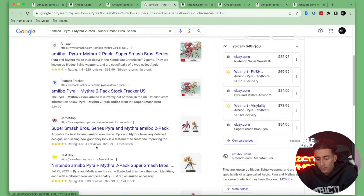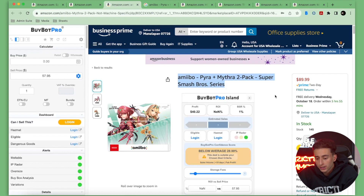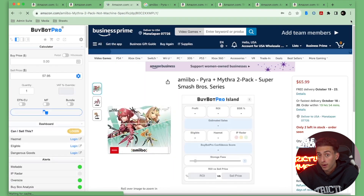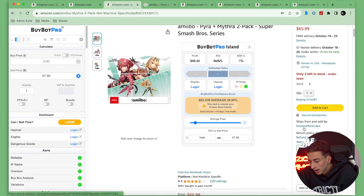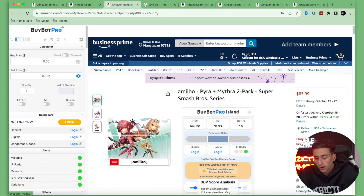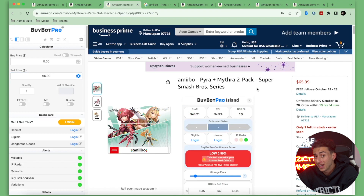We're going to take the item title and search it on Google to see what we can actually purchase it from other places for. It looks like this item's buy box — you can remove the ref tag to get a more accurate buy box reading, although Buy Bot Pro will actually bring up the price you want to look at. It looks like we can sell this shipped and sold from Amazon for $65. An FBM seller is selling it for $65.99, so we could probably sell it for $67 or maybe even $70. But we'll look at Keepa.